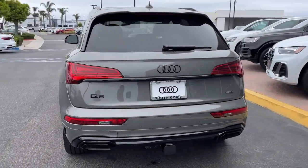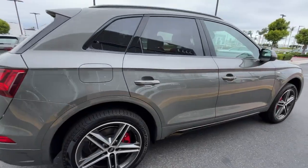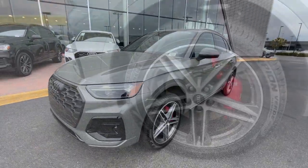Heated steering wheel. Keyless entry. Power lift gate. Wood grain interior trim. Backup camera. Power passenger seat. Fog lamps. Heated mirrors. Alarm. Electronic stability control.